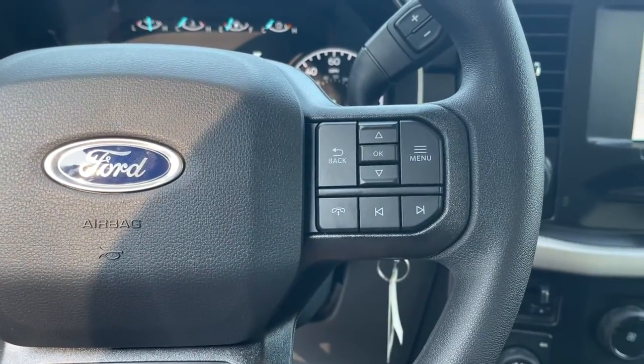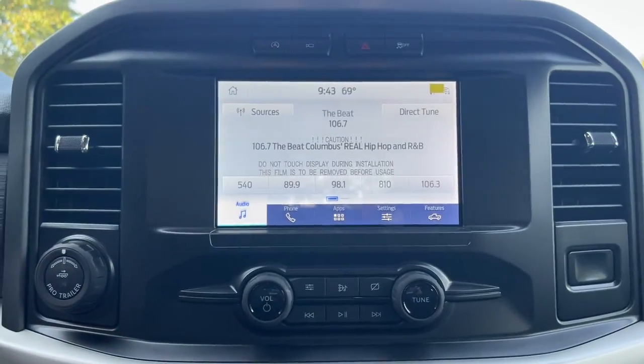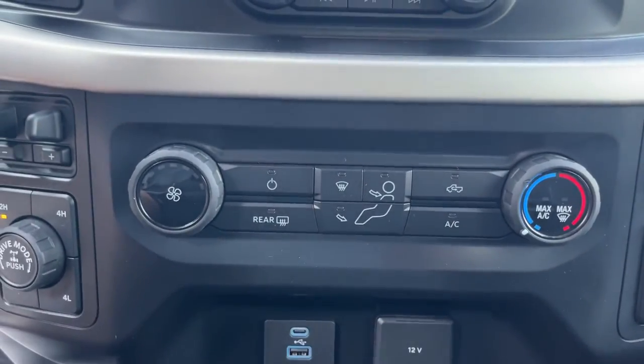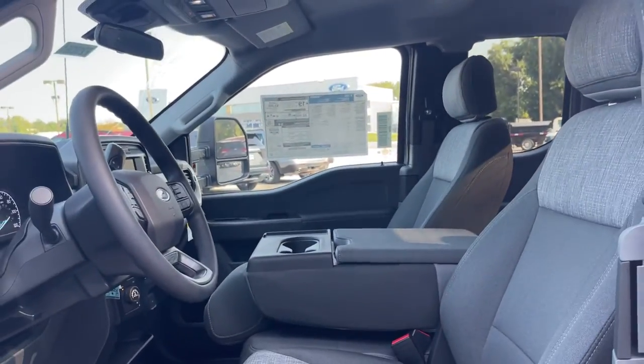The following are some of this vehicle's highlighted options: lane-keeping assist, electronic stability control, running boards, automatic headlights, power windows, four-wheel disc brakes, and power steering.